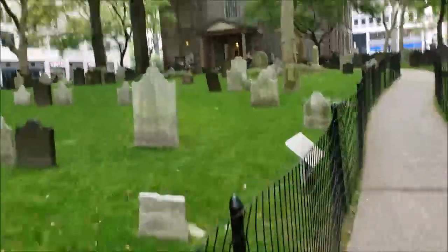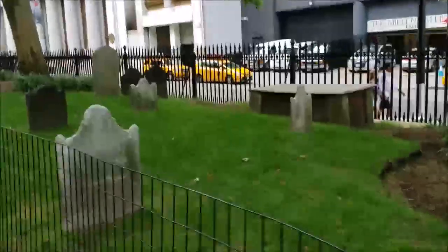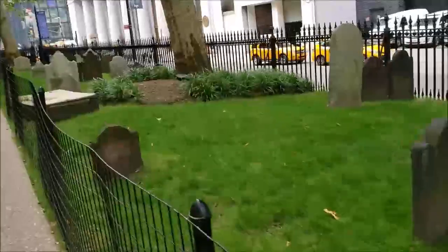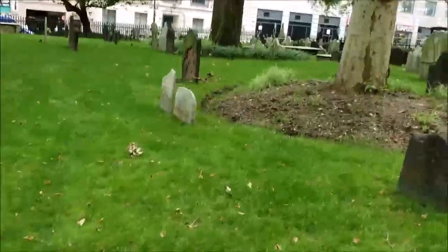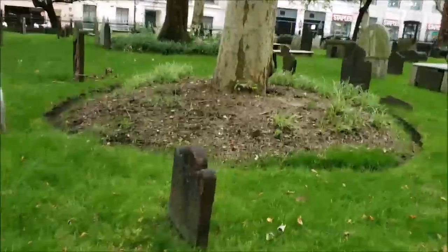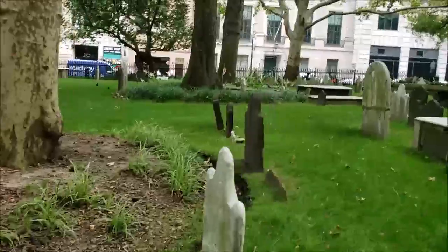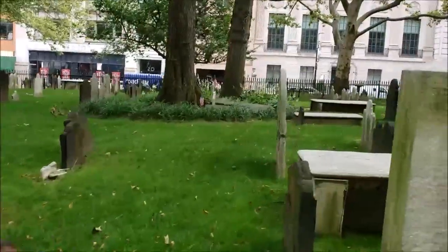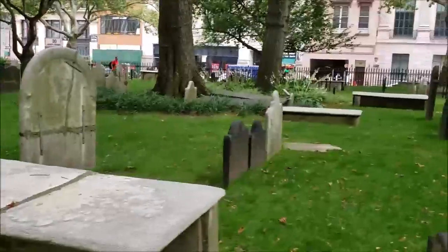We'll walk up the pathway through the graveyard and you'll see all of these old graves. The graveyards are both very well maintained by Trinity Wall Street. The oldest of these graves would date to the 1760s, and I think the most recent is likely the 1830s. Right in front of those trees, you see a bunch of American flags marking the graves of Revolutionary War veterans.